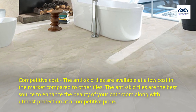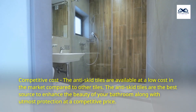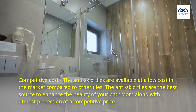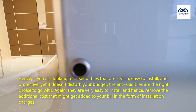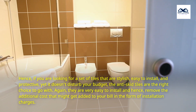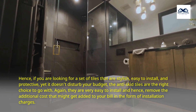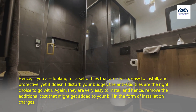Competitive Cost. The anti-skid tiles are available at a low cost in the market compared to other tiles. They are the best source to enhance the beauty of your bathroom along with utmost protection at a competitive price. If you are looking for a set of tiles that are stylish, easy to install, and protective yet don't disturb your budget, the anti-skid tiles are the right choice. They are very easy to install and hence remove the additional cost that might get added to your bill in the form of installation charges.